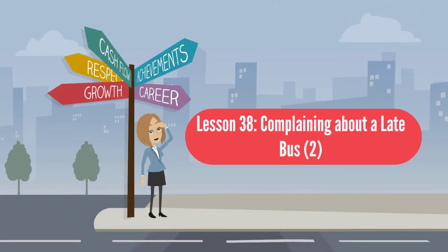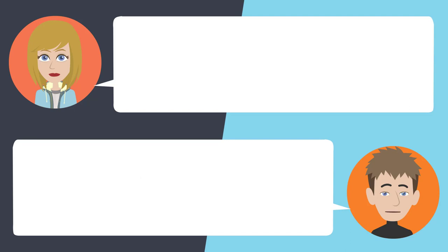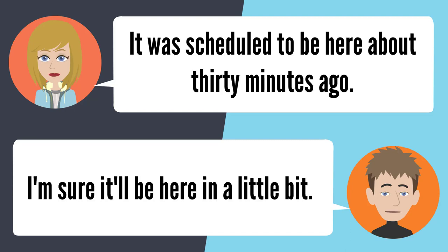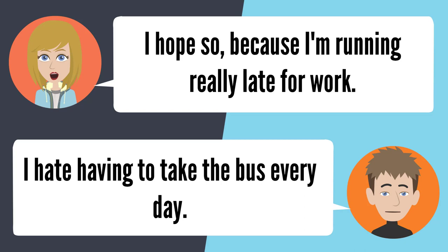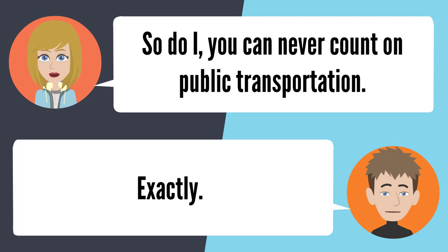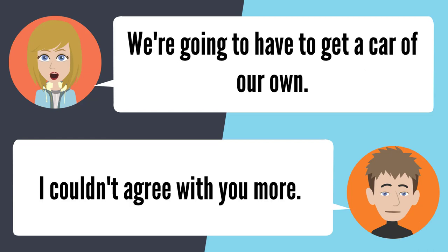Lesson 38: Complaining about a late bus 2. — When is the bus going to get here? It's obviously late. It was scheduled to be here about 30 minutes ago. I'm sure it'll be here in a little bit. I hope so, because I'm running really late for work. I hate having to take the bus every day. So do I — you can never count on public transportation. Exactly. I really can't stand being at the bus stop in the heat and rain. I know what you mean. We're going to have to get a car of our own. I couldn't agree with you more.